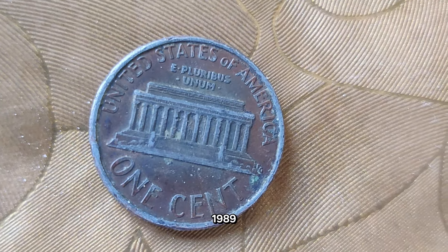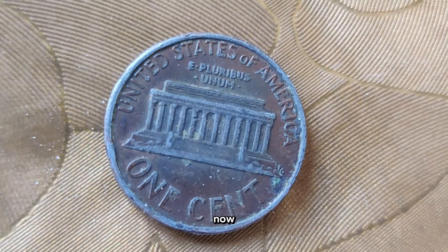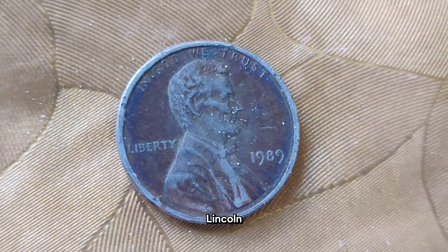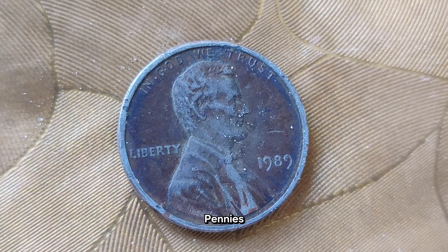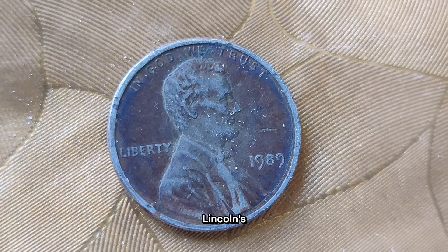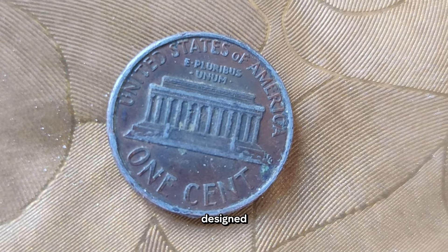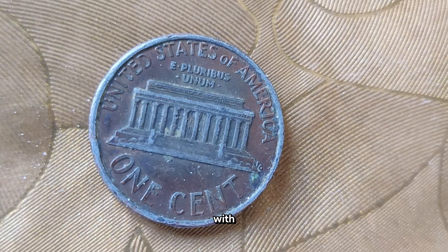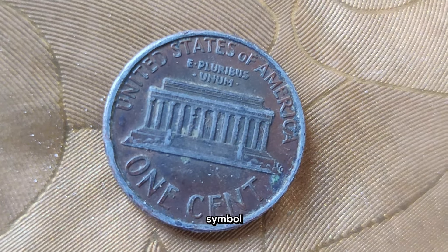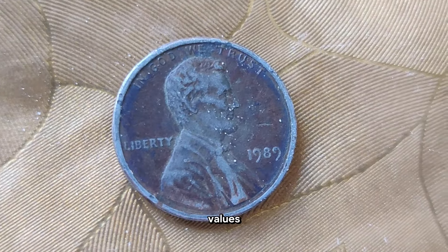The 1989 Abraham Lincoln penny was part of the ongoing series of Lincoln Memorial pennies, which began in 1959 to commemorate the 150th anniversary of Lincoln's birth. The design features a detailed depiction of the Lincoln Memorial on the reverse side, designed by Frank Gasparro, with Lincoln's portrait on the obverse, as with all pennies since 1909. Over the years, the Lincoln penny has become an enduring symbol of American history and culture.